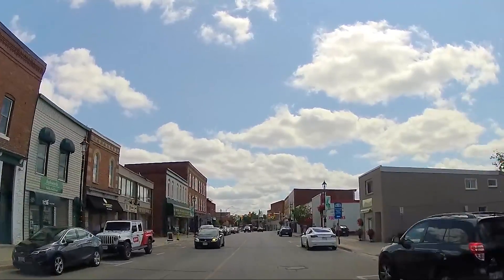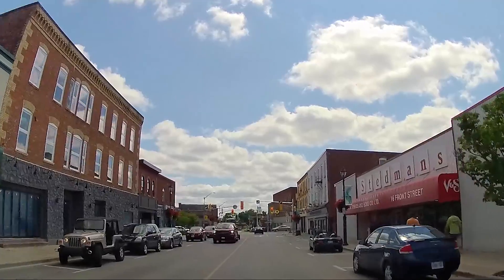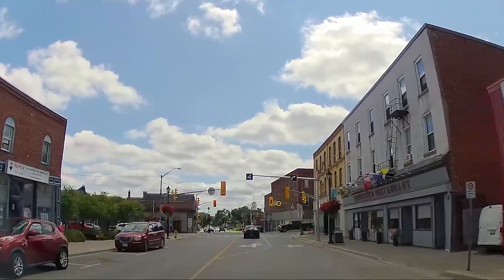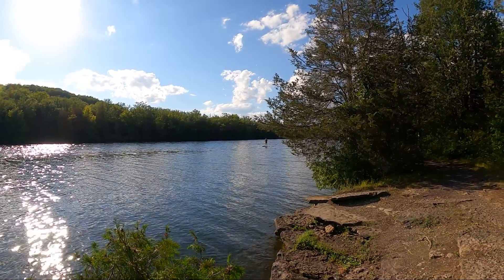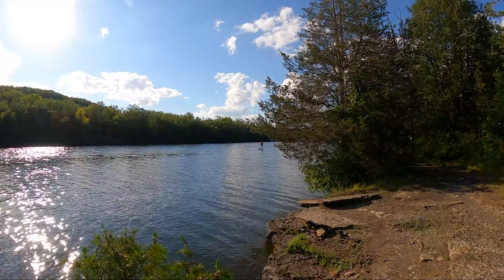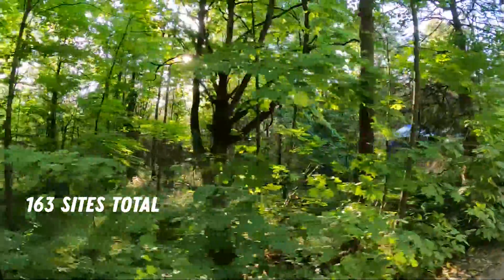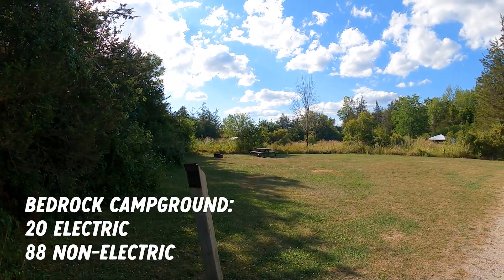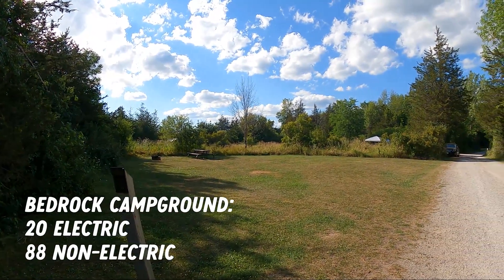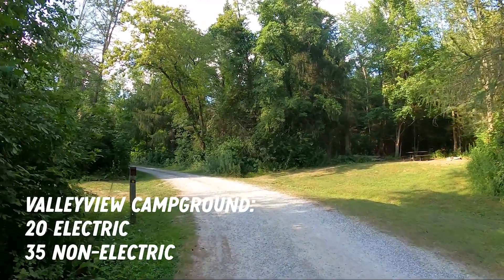Ferris Provincial Park is located in Campbellford, Ontario, about three hours northeast of Toronto and an hour and a half northwest of Kingston. It is situated on the banks of the Trent River on the Trent Severn Waterway between locks 10 and 13. There are a total of 163 sites in two campgrounds, Bedrock and Valley View. Bedrock Campground has 20 electric and 88 non-electric sites, and Valley View has 20 electric and 35 non-electric sites.